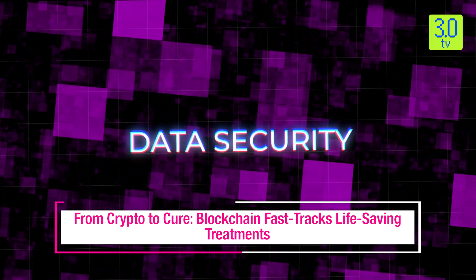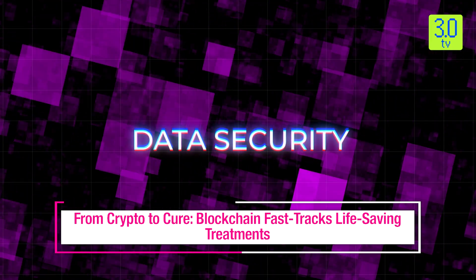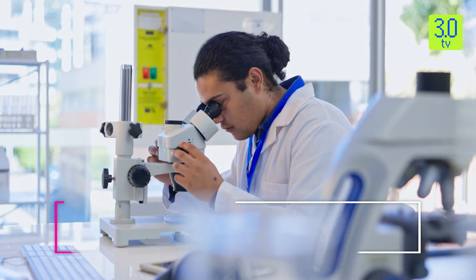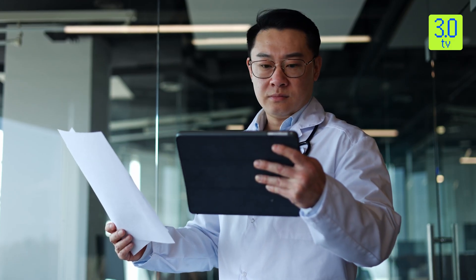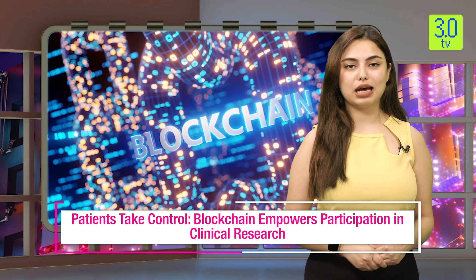Beyond data security, blockchain offers smart contracts — self-executing agreements that trigger actions when predetermined conditions are met. In clinical trials, smart contracts can automate administrative tasks such as patient enrollment verification and drug disbursement. This reduces human error and frees up researchers for more critical tasks.